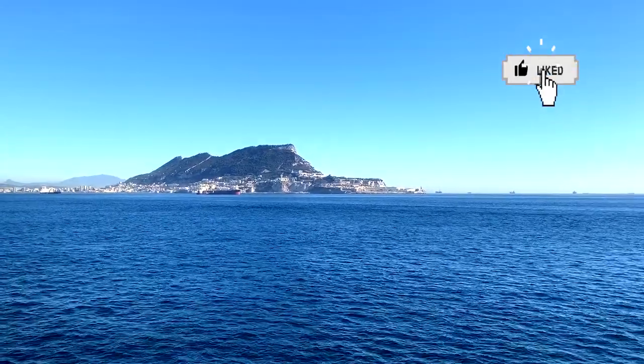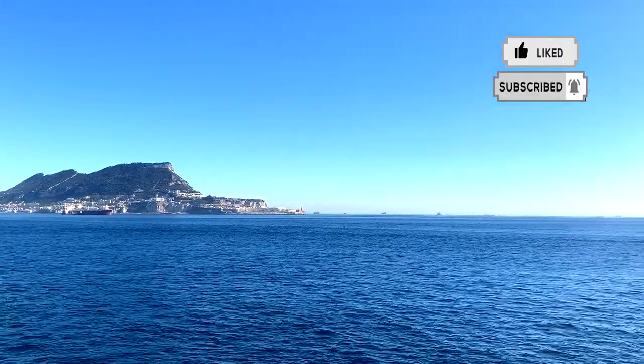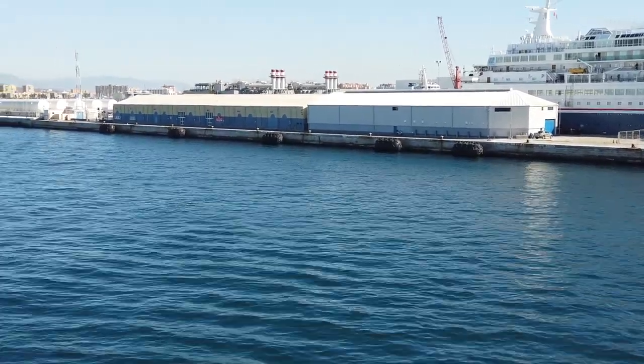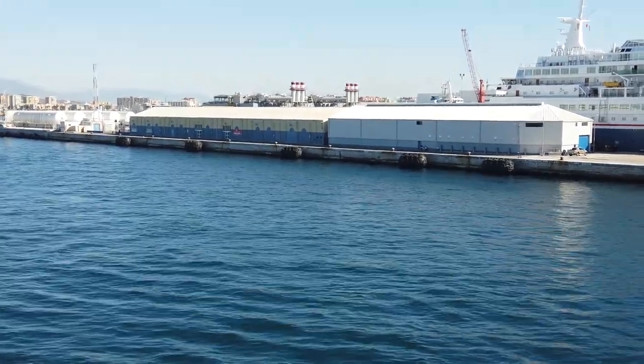We're on the Holland America MS Rotterdam, about one hour from docking to the British Overseas Territory of Gibraltar, as you can see. We're now getting closer to the place where we're going to dock. The side engines are going, pushing us very slowly.